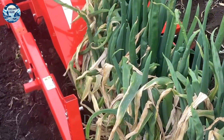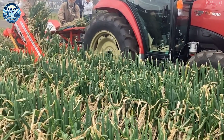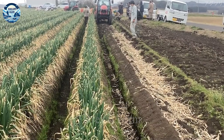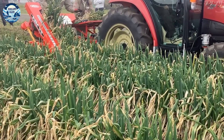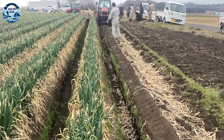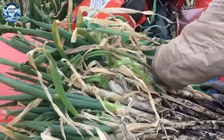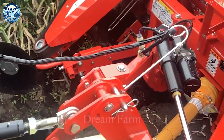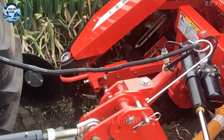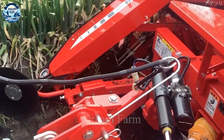The NIPLO NK-101 specialized machine is designed to harvest green onions efficiently, minimizing effort and fatigue for farmers. The powerful engine of the NIPLO NK-101 allows the harvesting of up to three tons of green onions per hour, which is a significant savings compared to the manual harvesting method. The machine is equipped with an automatic shearing and cutting system, which ensures a fast and accurate harvesting process, protecting green onions from damage after harvesting.